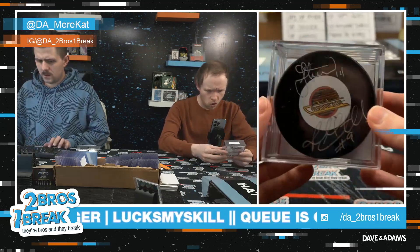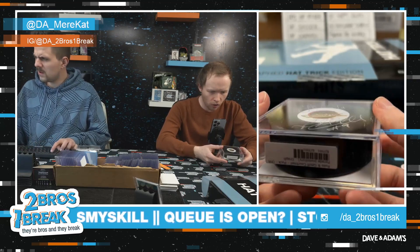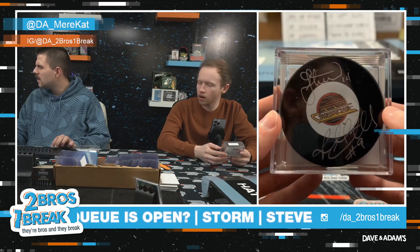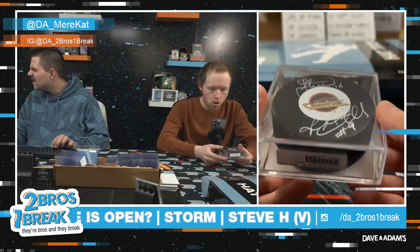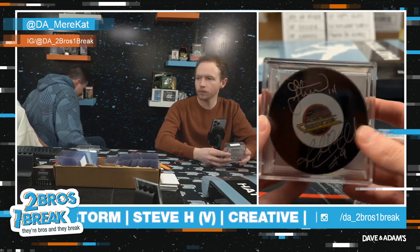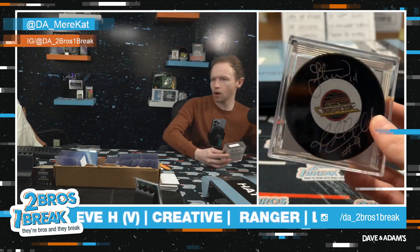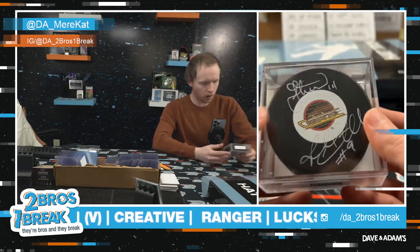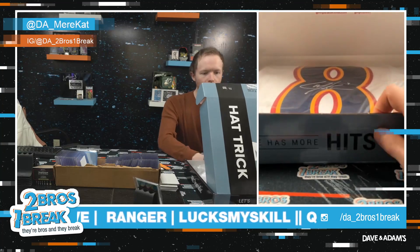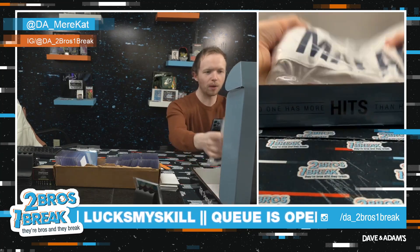This is gonna be Russ and Jeff Cortnall — old Canucks logo. It's got to be a pair of old Canucks there. Russ and Jeff Cortnall, never heard of them, but not bad — especially with that old logo on the puck.